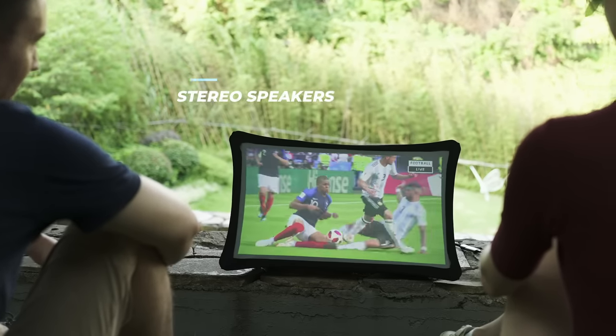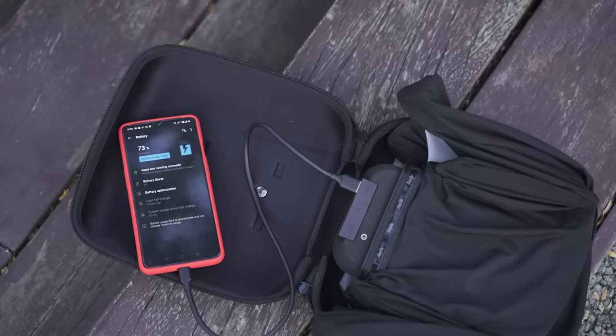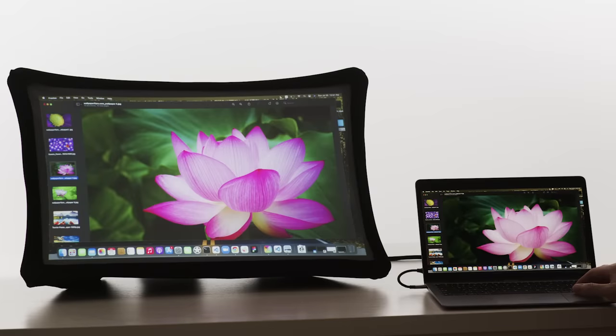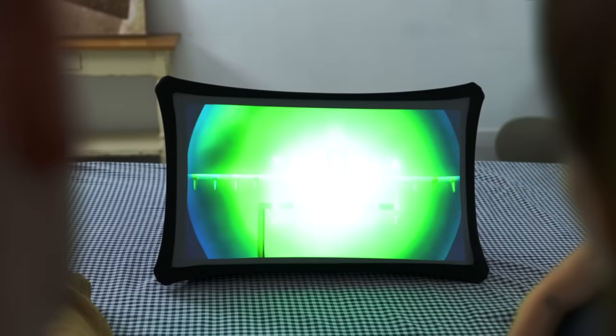The integrated stereo speakers offer great sound performance and you can also use it as a power bank to charge your other portable devices. Splay is always there for you. Use it for your daily work at home or on the go, or for presentations.